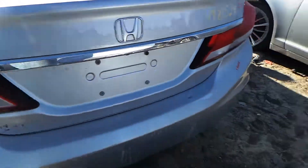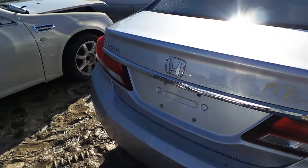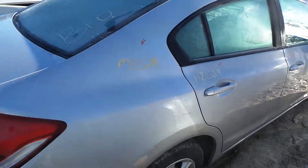We've got a good left-hand taillight as well as a right. The rear lid gate is insurance quality — comes with lights, hinges, and camera. We've got a good rear rebar. Right rear quarter panel is also insurance quality.